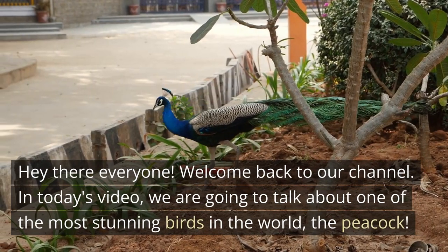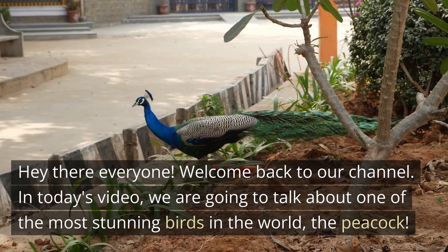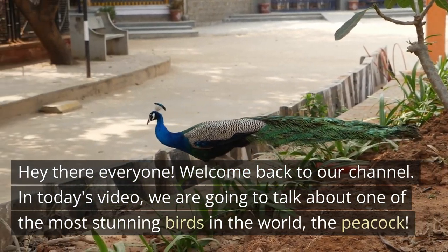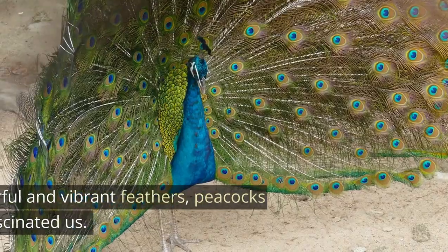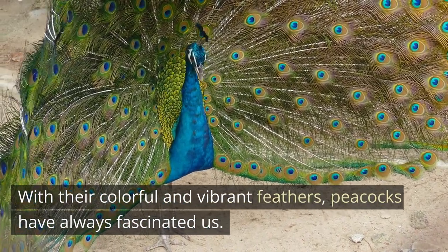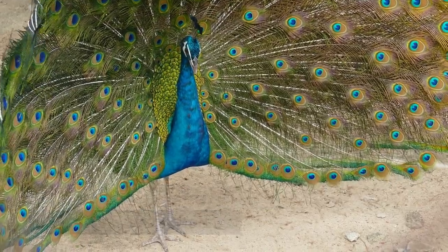Hey there everyone, welcome back to our channel. In today's video we are going to talk about one of the most stunning birds in the world — the peacock. With their colorful and vibrant feathers, peacocks have always fascinated us.